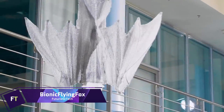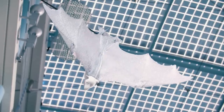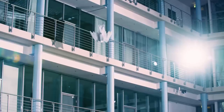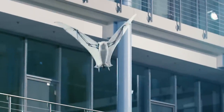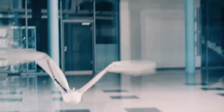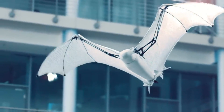Inspired by the flying fox — the biggest bat species — the FESTO BIONIC FLYING FOX is the lightest flying item with sophisticated kinematics. Although it has a wingspan of 228 cm and a body length of 87 cm, its weight is just 580 grams. Operating mostly autonomously inside predetermined airspace, the BIONIC FLYING FOX makes use of both an internal and external motion tracking system integrated into its onboard electronics.